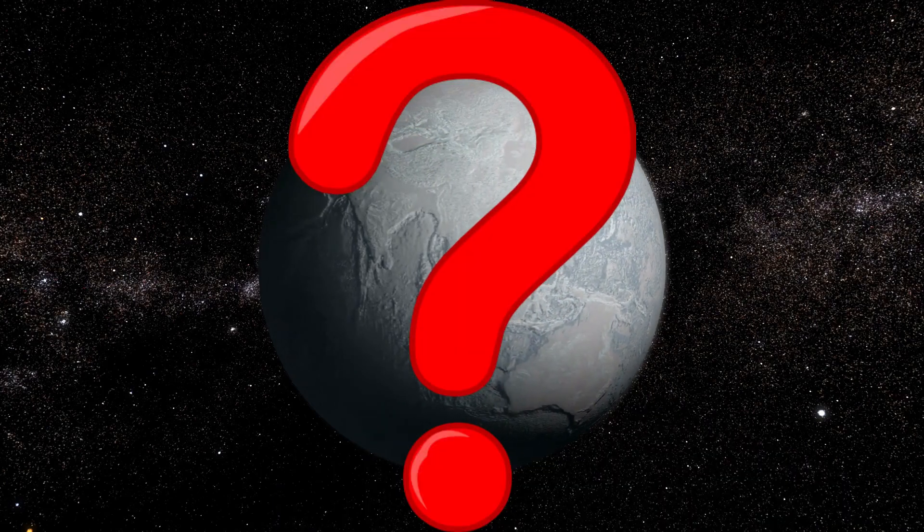Why does the earth change so much? One day it's cold, one day it's hot, one day it's an ice ball, one day it's covered in water. What happens to the earth that it changes so much?